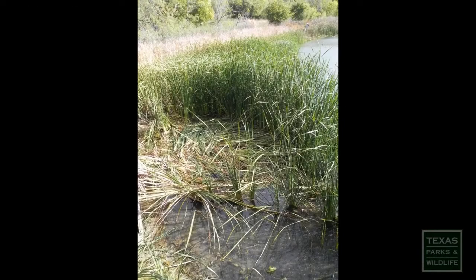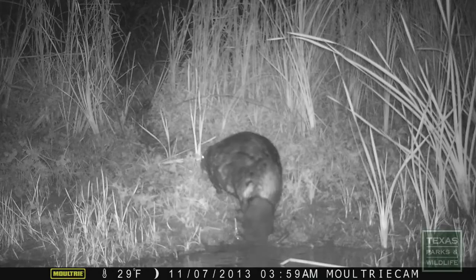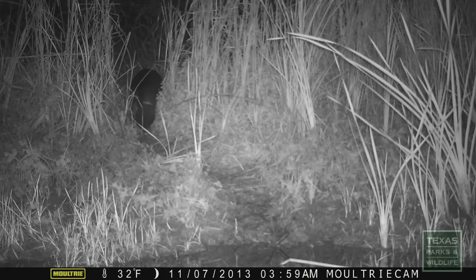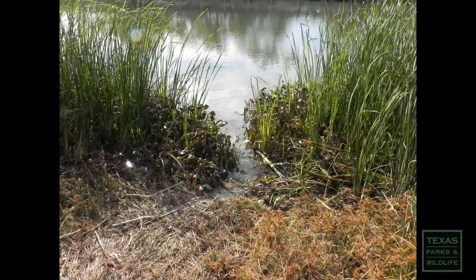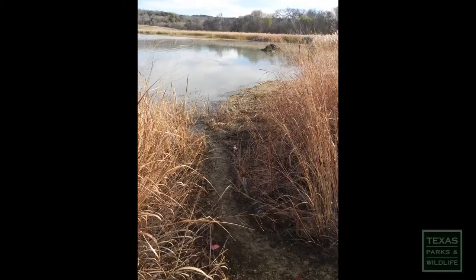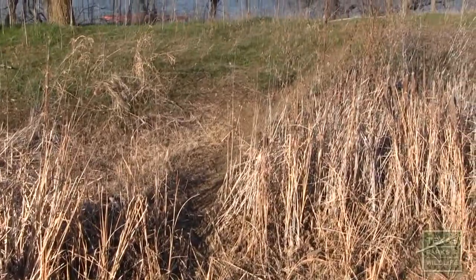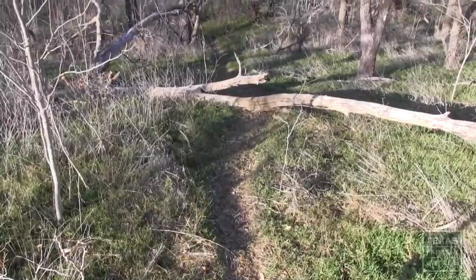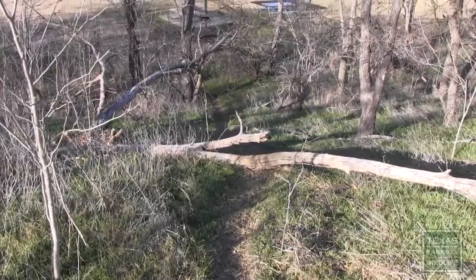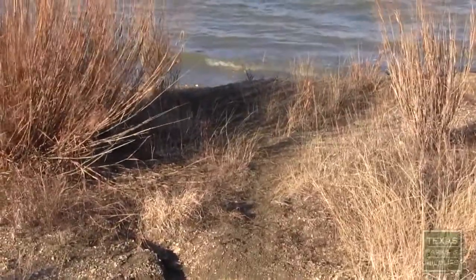Beaver will also remove cattails, leaving behind a short stalk just a few inches tall. As beaver travel collecting food and returning to their dens, they leave behind well-worn trails on banks and along the ground. Sometimes you can observe these trails between bodies of water. Here's an example where beaver are moving from a pond up the bank, over a man-made dam and down the other side, and finally across a beach and into a lake.